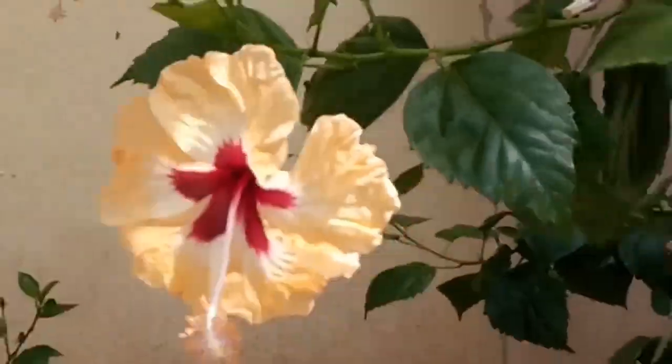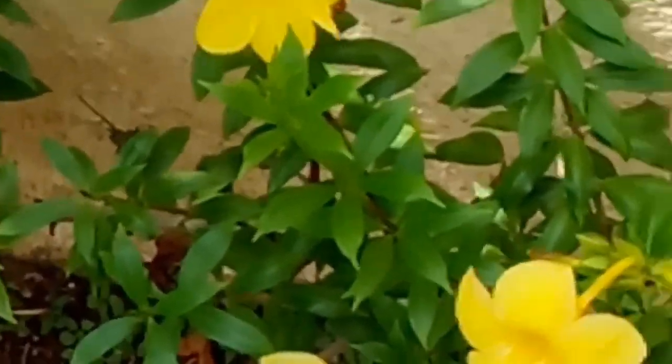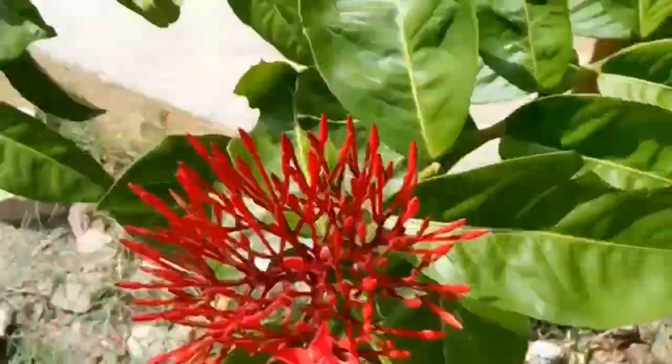White color hibiscus — it looks very beautiful. And this one, this is a hybrid one: yellow color hibiscus. I like this flower very much. The color is very nice.